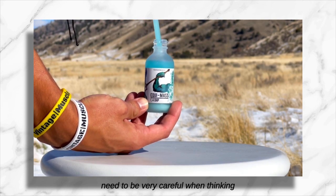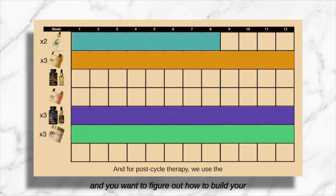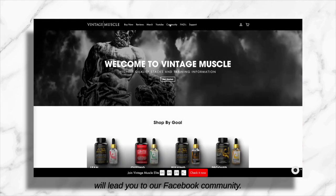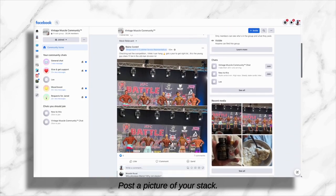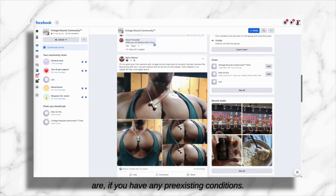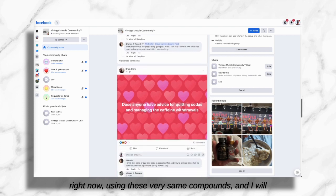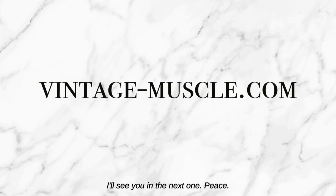That's my simple explanation for why you need to be very careful when thinking about running these products together. If you already have these products and want to figure out how to build your cycle, head over to vintage-muscle.com and click on the community link — that'll lead you to our Facebook community, which is over 20,000 strong and counting. Post a picture of your stack, let us know your stats, your goals, and any pre-existing conditions, and you'll get plenty of advice from other guys on the same journey using these very same compounds. I'll be there to help you as well. That's it for me today — I'll see you in the next one, peace.